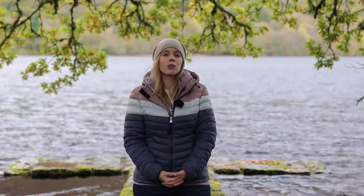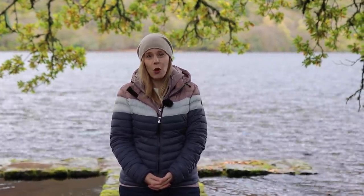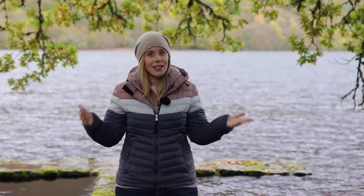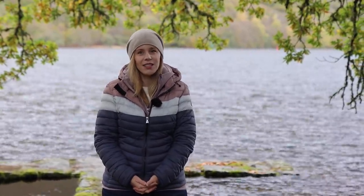A few months ago Marcus ventured to what he describes as the most inaccessible place in the UK in order to try and get one of the shots on his wishlist ticked off. Not wanting to miss out, I asked Tim to film his adventure so that we could all see just how special this place is.